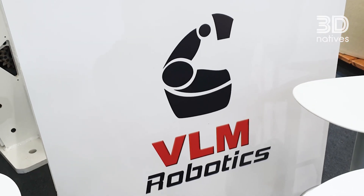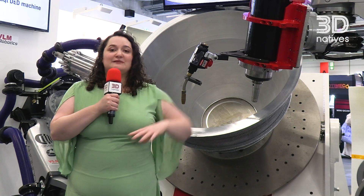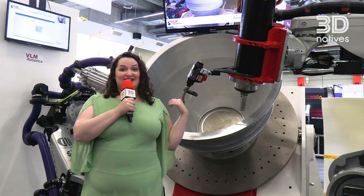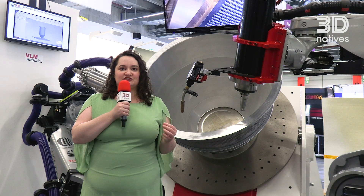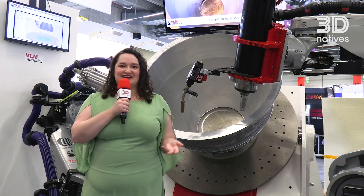It includes additive manufacturing with this arm which uses Wire Arc Additive Manufacturing technology, but also CNC machining which can be done directly after, meaning that in one single package you can get all your needs done. For example, this piece behind us — which is quite large — is used for rotational molding, which is an old industry, and the solution from VLM can be used to speed up the process to make it even faster.